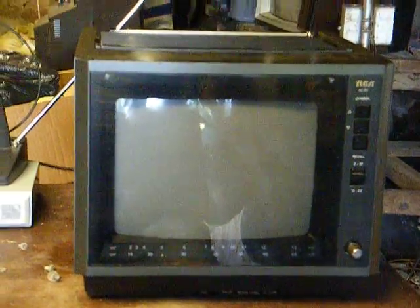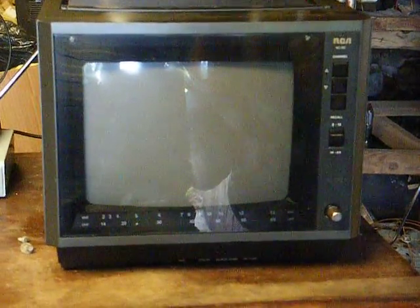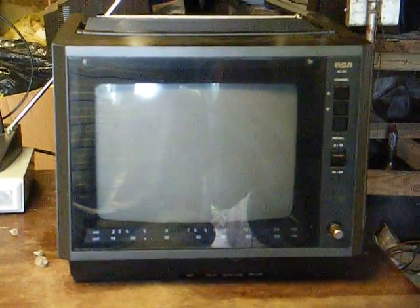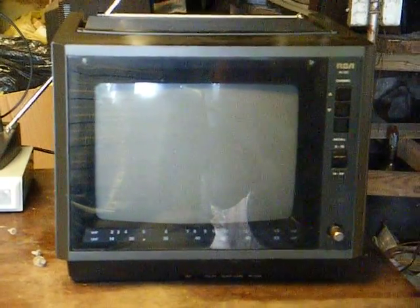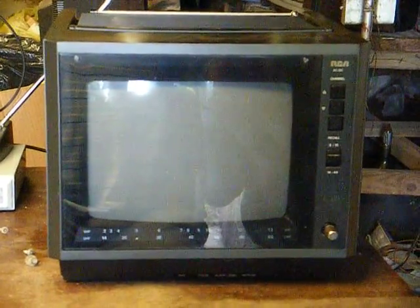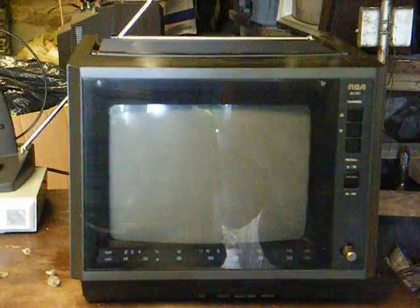Now there's an interesting story about this TV. I have a friend that sells used merchandise and he sells a lot of used TVs. He can't get much for these older CRT type sets anymore, but he can still sell them if the price is right. He brought me this TV for repair and all it needed was the 300 to 75 ohm matching transformer on the back of the set replaced.